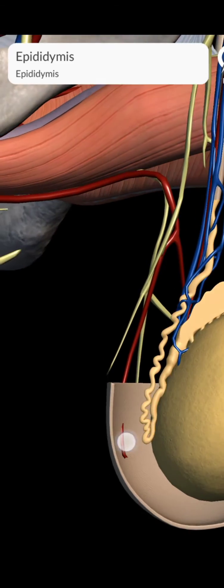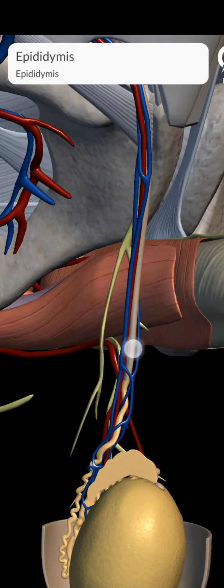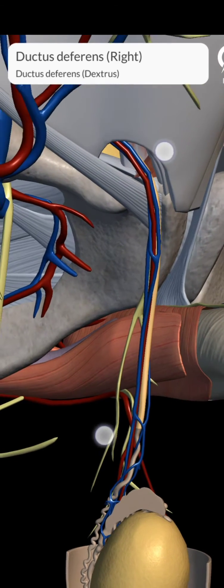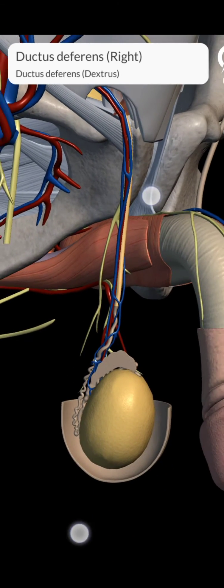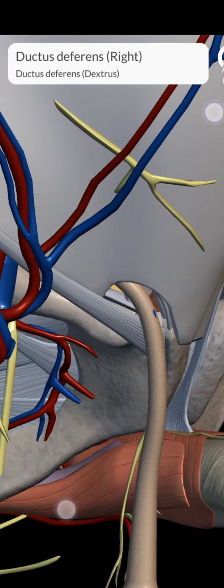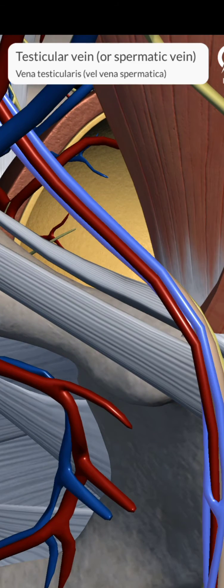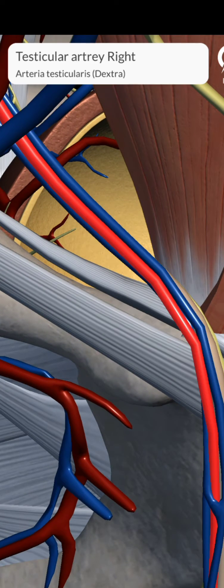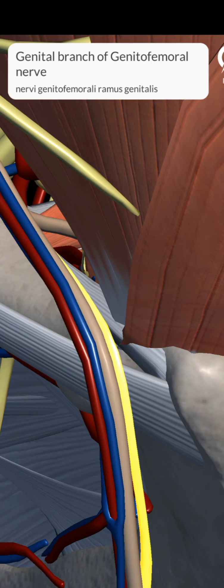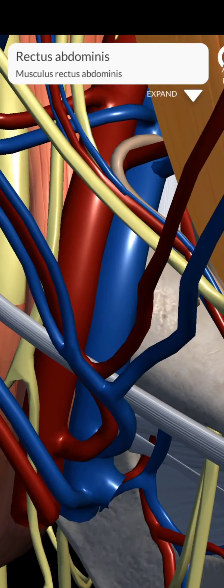Within the scrotum it lies on the posterior border of the testis and it begins at the continuation of the tail of the epididymis. Then in the spermatic cord it lies vertically in its posterior part and it ascends upward, accompanying the genital branch of the genitofemoral nerve and testicular vessels. Then through the superficial inguinal ring it enters and exits through the deep inguinal ring.